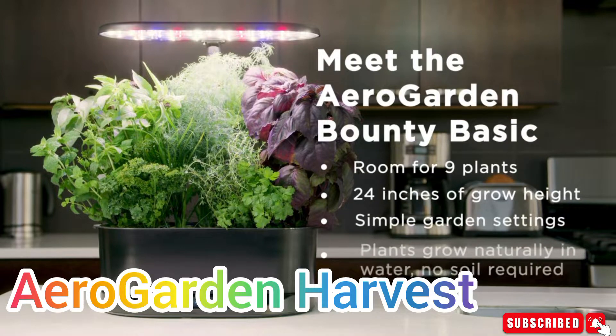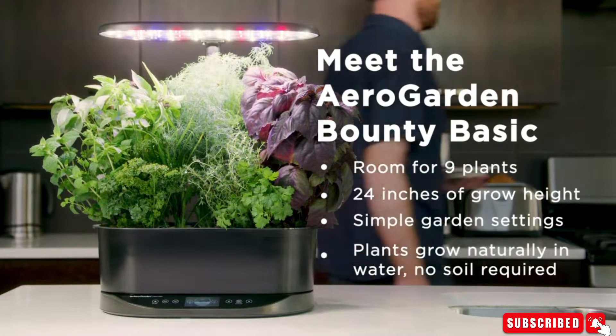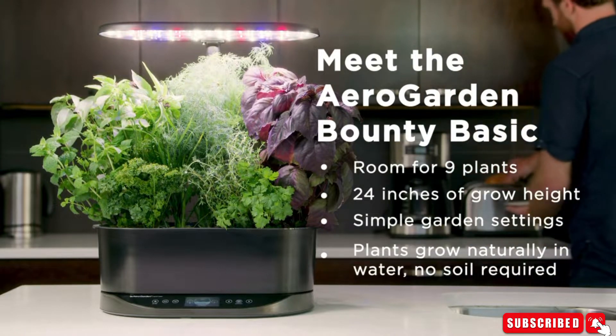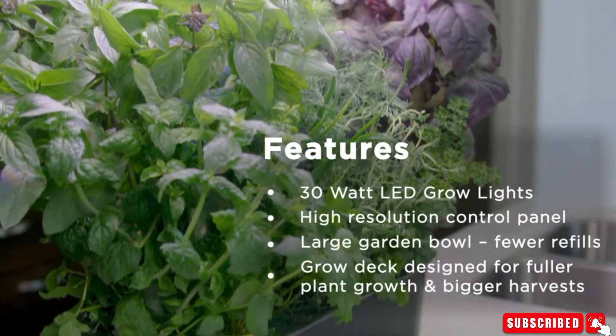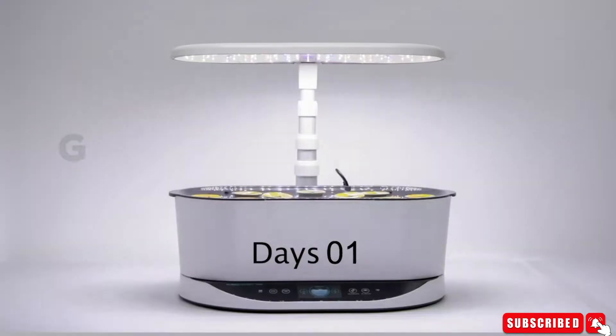AeroGarden Harvest — this is an amazing product for plant lovers to grow indoor plants efficiently. You can also harvest plants to eat. It has a control panel that tells you when to add water and reminds you when to add plant food.